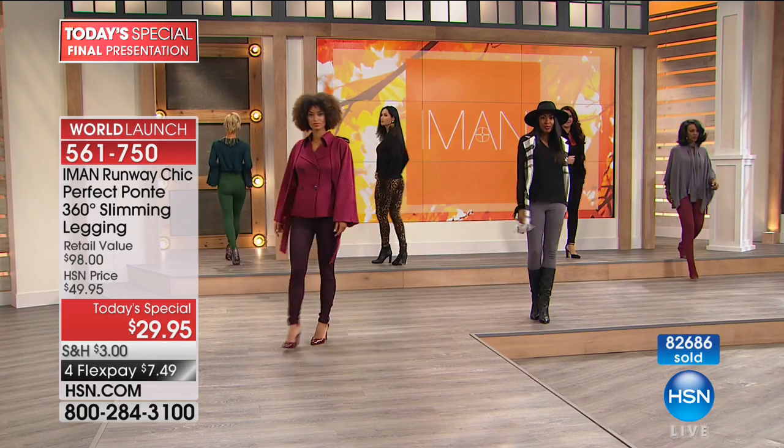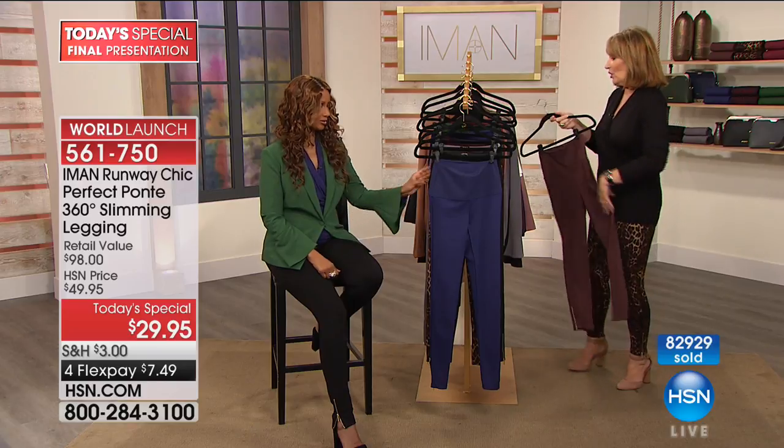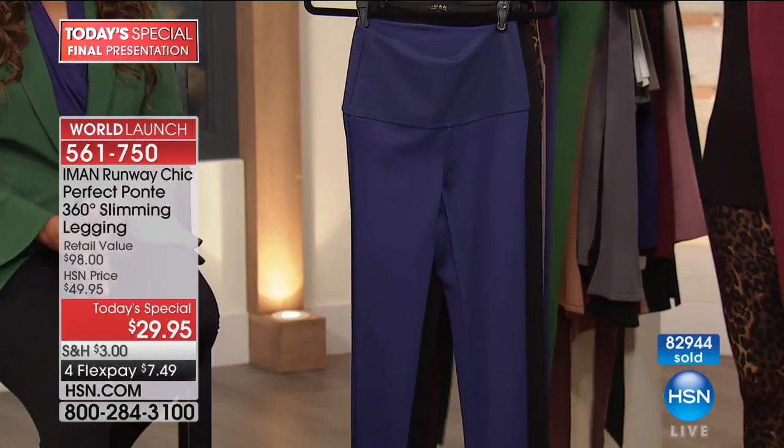Those little zipper details — Iman has worked with the biggest designers in the world, and these are the details that separate a basic from designer. It's the hardware, the right length of zipper, the quality of the ponte knit. This is a ponte knit — it has more body to it, like a pant fabric. That's why you don't see every little dimple. It's very sleek and slimming on your body, and normally a lot more expensive than a basic legging. True to size on fit — I'm in the medium and I'd stay true to size for sure.